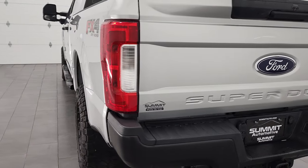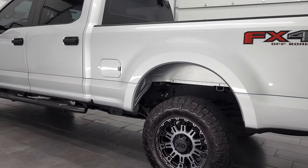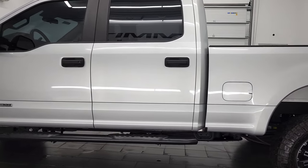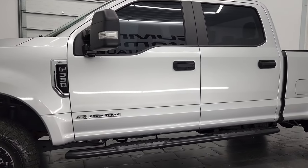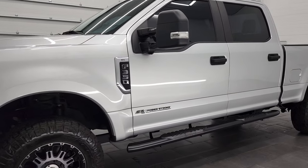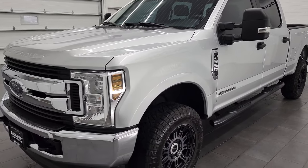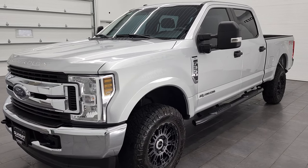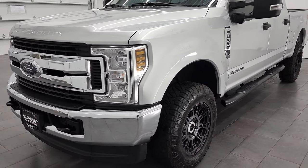Your new and used heavy duty truck headquarters. This 2018 Ford F-350 has the 6.7 liter Power Stroke diesel engine. This truck has been fully safety inspected by our service shop per the state of Wisconsin inspection process. It has a fresh oil and filter change.